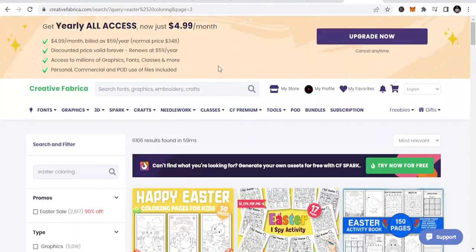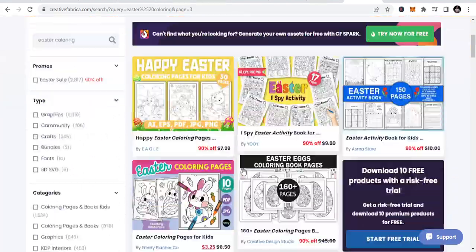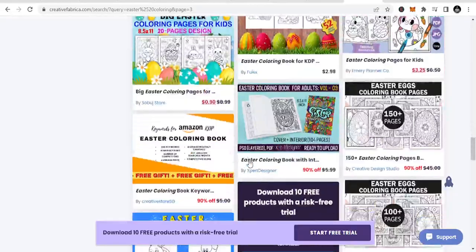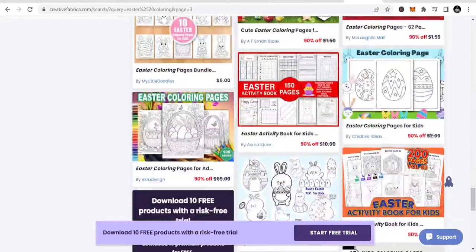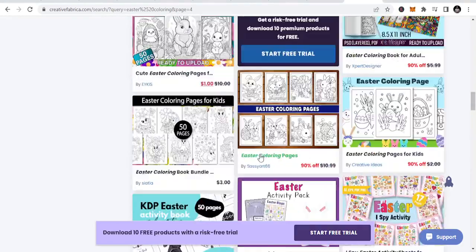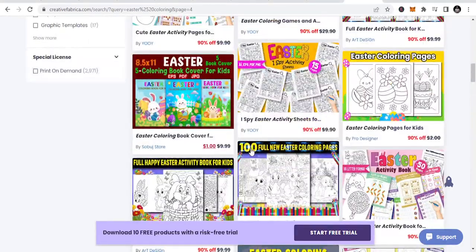There is a link to this website in the description of this video. Please go there, check it out, and do more. Expand your reach, publish more in different niches, and you will do more. Thank you very much. I believe in you and I know that you will win in your next KDP business. Let's go.